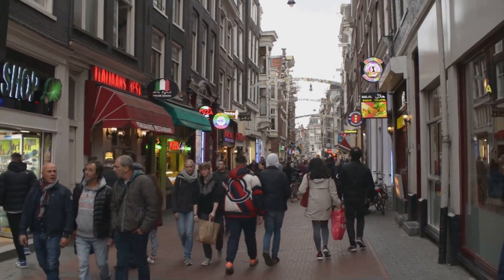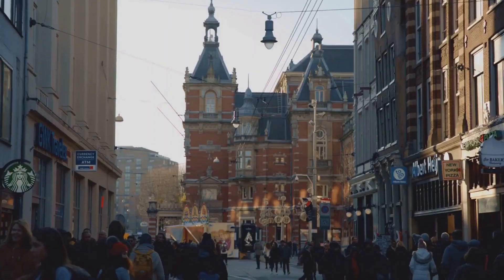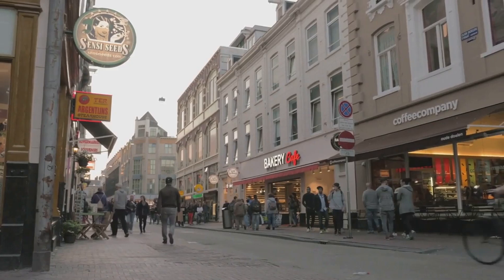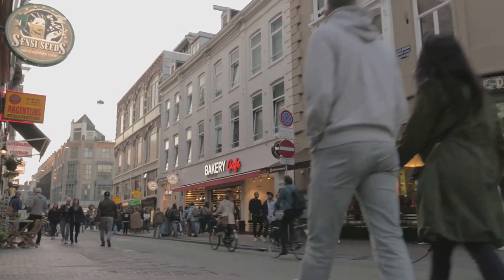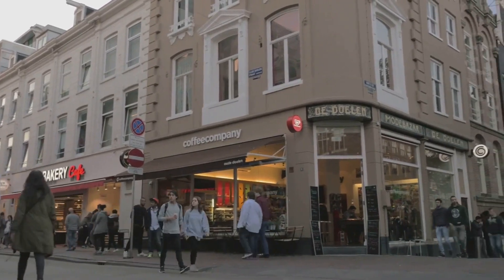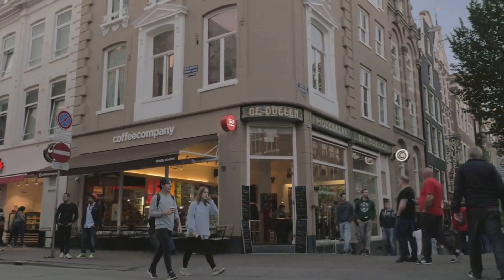But the Hague isn't just about politics and history — it's also a lively city with bustling markets, trendy boutiques, and a vibrant nightlife. Whether you're a history buff, a culture vulture, or a party animal, the Hague has something for everyone. The Hague is a city that seamlessly blends history and modernity.